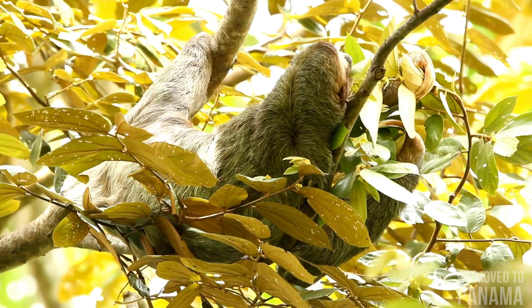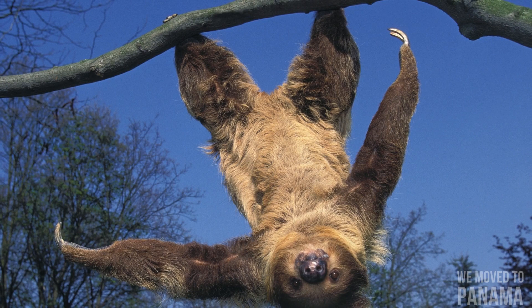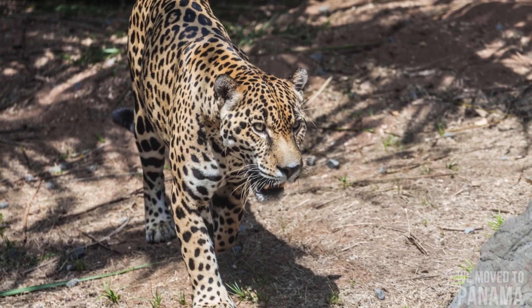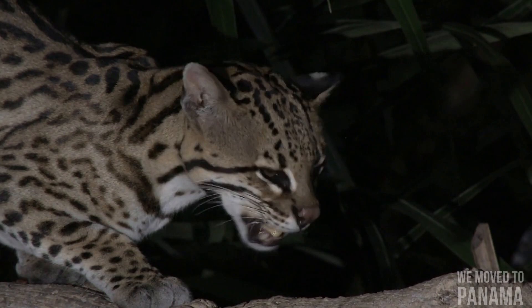In most mammals, hairs grow toward the extremities. Because sloths spend so much time with their limbs above their bodies, their hairs grow away from the extremities to provide protection from the elements. Sloths' fur hosts symbiotic algae which provide camouflage from predatory jaguars, ocelots, and harpy eagles.